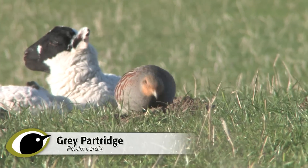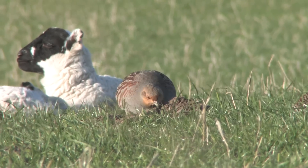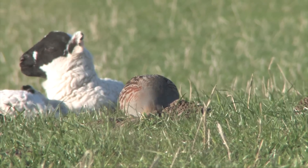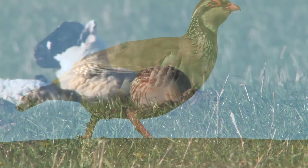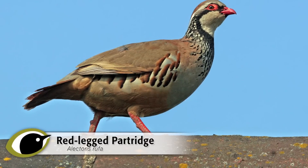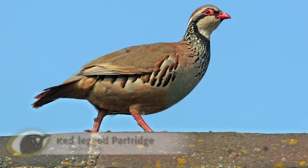Partridges are stout, dumpy and hunched little game birds. Although occasionally mistaken for small grouse, partridges are birds of lowland habitats, typical of farmland, grassland and coastal areas, although confusingly red-legged partridge can rarely be found above the tree line.